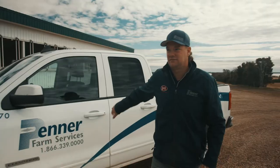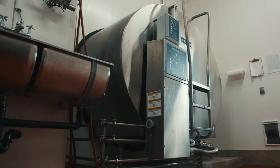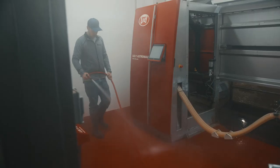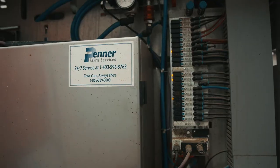We have been a Penner customer since December of 2017. Currently on our farm we use Penner for almost everything to do with our barn. We try to do as much of the service calls as we can over the phone, but all our chemicals and supplies are all through Penner.